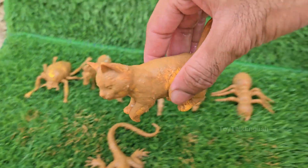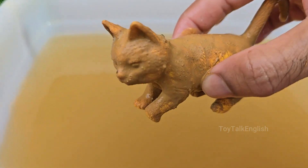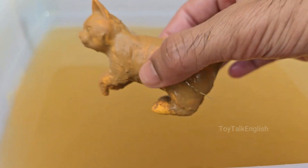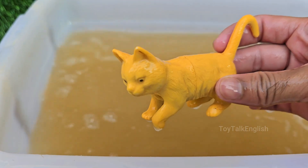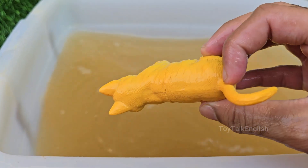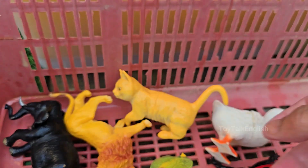Cats are born hunters with sharp claws, quick reflexes, and excellent night vision. Even well-fed pet cats still love to chase toys, bugs, or shadows — it's in their nature. Cats can see in light six times dimmer than humans can. Their eyes have a special layer called the tapetum lucidum.